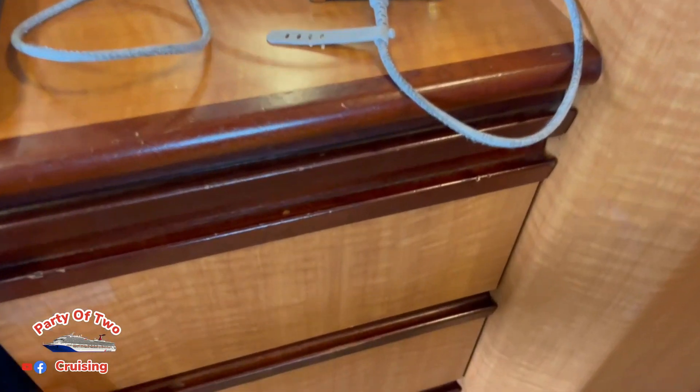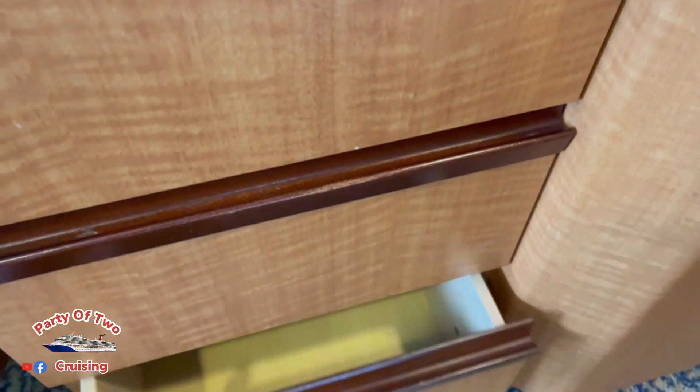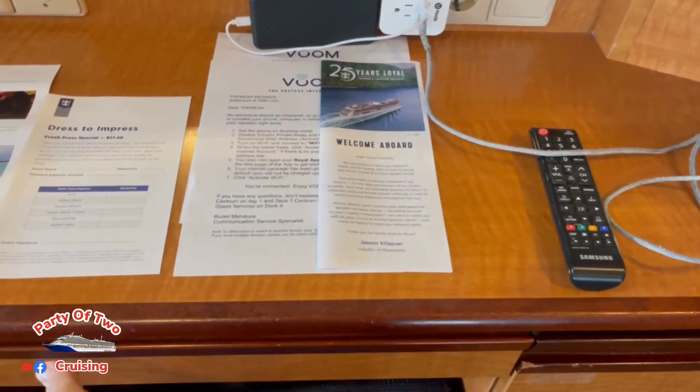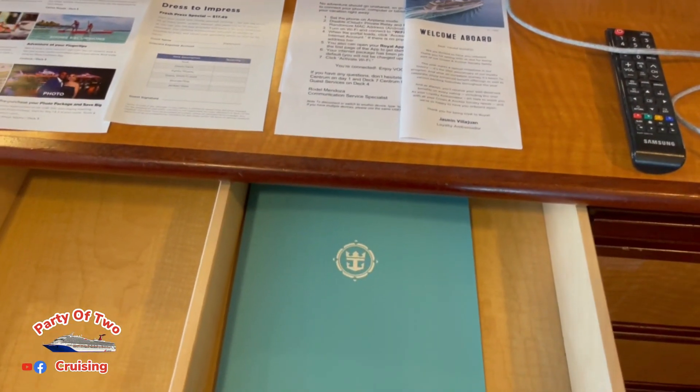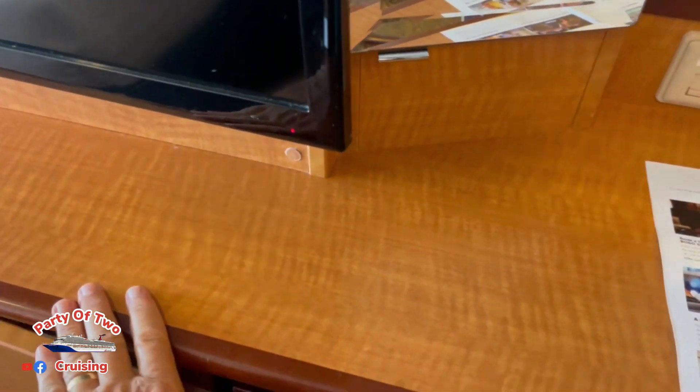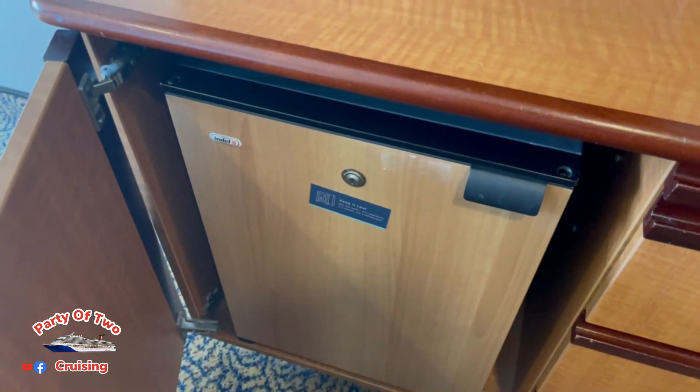As I mentioned on the last cabin tour, never had a ship without a hairdryer on it. And then the same thing — more drawers and a mini fridge.